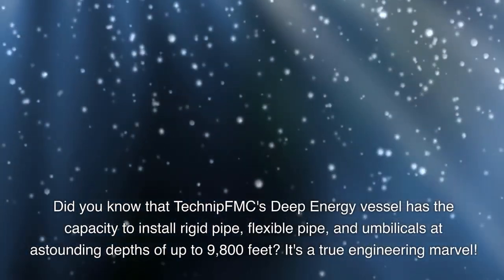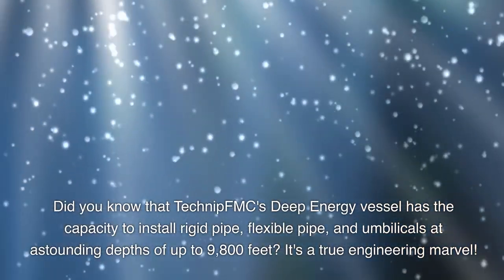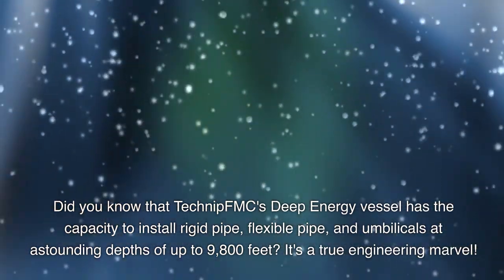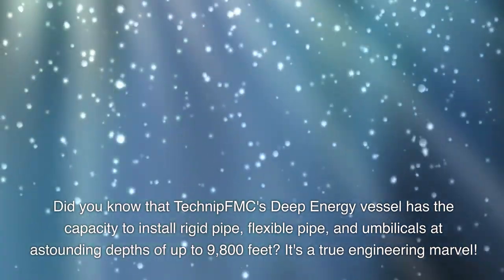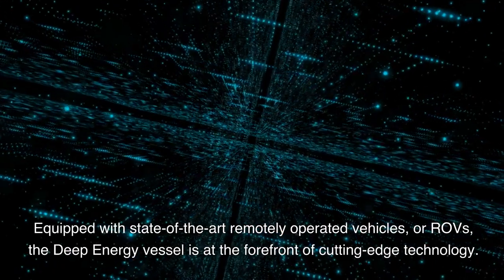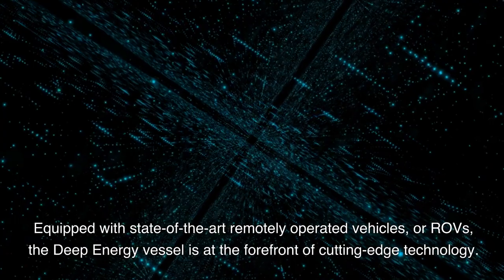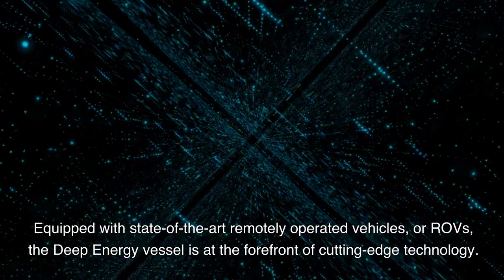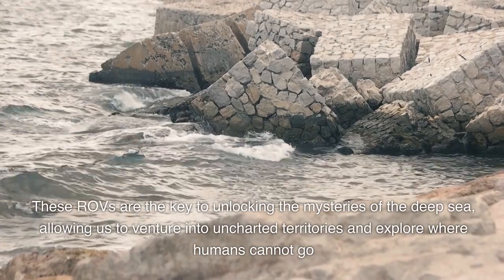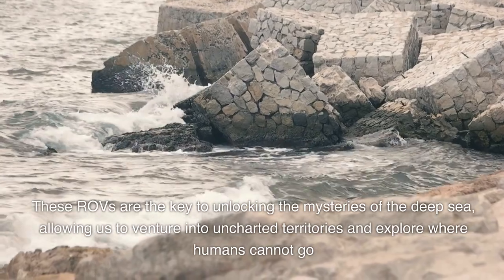Did you know that TechnipFMC's Deep Energy vessel has the capacity to install rigid pipe, flexible pipe, and umbilicals to astounding depths of up to 9,800 feet? It's a true engineering marvel. Equipped with state-of-the-art remotely operated vehicles, or ROVs, the Deep Energy vessel is at the forefront of cutting-edge technology. These ROVs are the key to unlocking the mysteries of the deep sea, allowing us to venture to uncharted territories and explore where humans can't go.